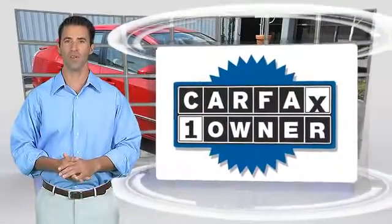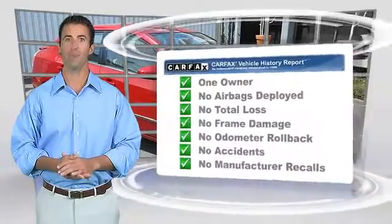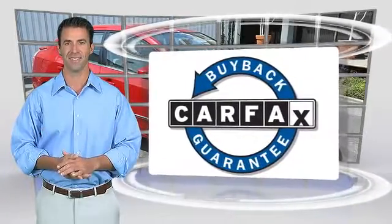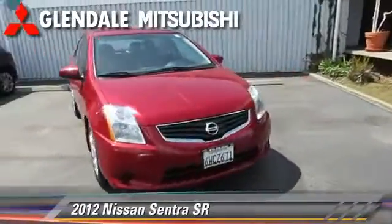This is a one-owner vehicle with the Carfax Vehicle History Report. Be sure to find a complimentary copy of this report online or contact the dealership. This vehicle qualifies for the Carfax Buyback Guarantee. We'll be right back.